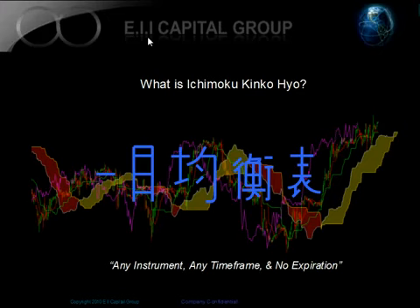Hello, this is Minesh Patel from the EIA Capital Group. Today's video we're going to be discussing Ichimoku Kinko Hyo. This is going to be the first of probably six or seven different videos that we're going to be releasing on YouTube, where each video is going to give you a breakdown of Ichimoku Kinko Hyo. The complete video series will give you a complete picture of how you could use Ichimoku to trade any instrument, any time frame, and any market condition.